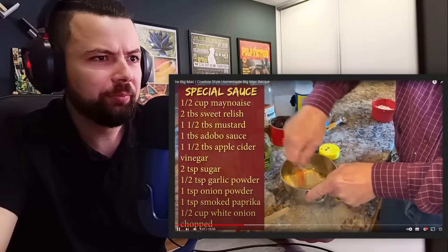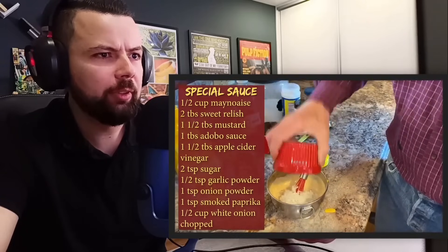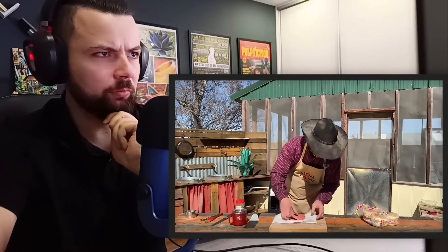Remember, folks, when you put that apple cider vinegar, don't forget that teaspoon of sugar — it's gonna mellow things out. And it needs to set in the icebox about two hours, stir it all up, let it blend all them flavors together. Now, you remember that little jingle they had? They said: two all beef patties, special sauce, pickles, lettuce, cheese on a sesame seed bun. Well folks, let's talk about two patties of meat.